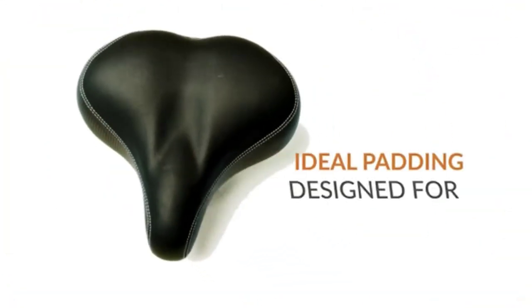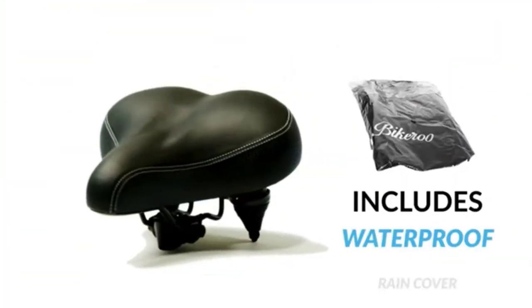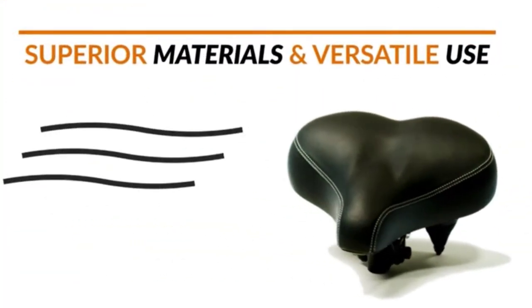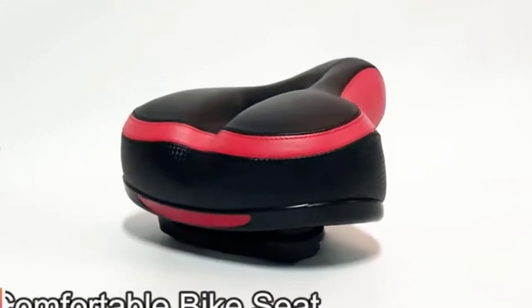First, it should have a soft, padded surface to minimize friction and discomfort. Second, it should be wide enough to provide good support without putting too much pressure on the area. And third, it should have a cutout in the center to relieve pressure on the perineum. Here are 8 of the best bike seats for hemorrhoids, based on our research and customer reviews.